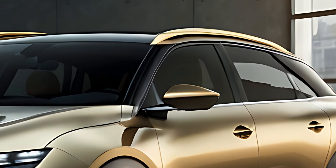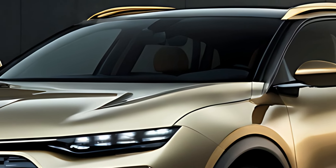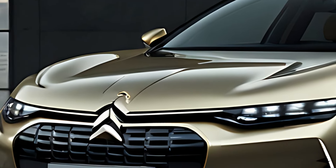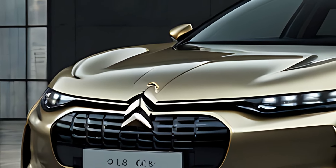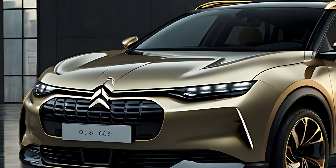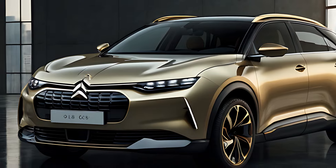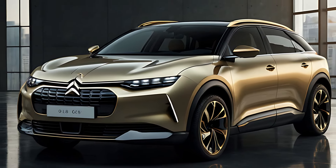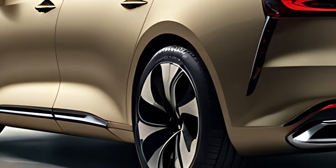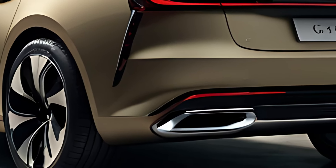The 2025 Citroën C5X Hybrid stands out with its sleek and bold design. It has an elegant fastback silhouette, combining the flowing lines of a sedan with the versatility of an estate. The high ground clearance and muscular wheel arches add an SUV-like presence, giving it a rugged yet refined look. The front end features Citroën's signature chevron grille, framed by slim LED headlights and distinctive V-shaped LED daytime running lights, contributing to its modern and dynamic appearance.